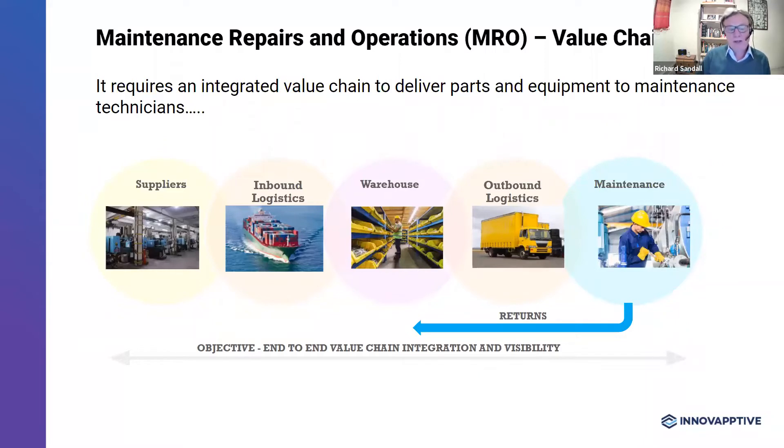MRO warehouses typically would only be serving one plant or a local area. They could be operated directly by the company themselves or by a third-party logistics provider. MRO warehouses need to store a variety of equipment, from large items to very small parts, so they need a variety of storage types — lock storage, racking, and shelving. Frequently, equipment can be stored outside, such as pipes, cables, and large equipment. It's not unusual in MRO warehousing to see a larger lay-down yard area than covered space.